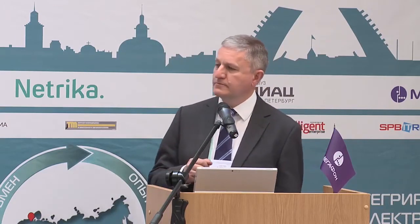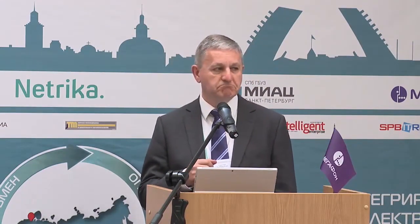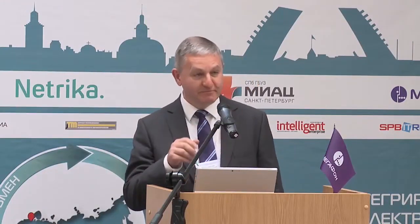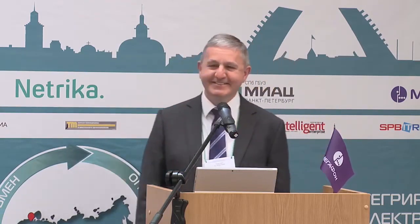I would like to ask how many people in the room are familiar with the idea of a learning healthcare system. Hopefully there are more who know it?